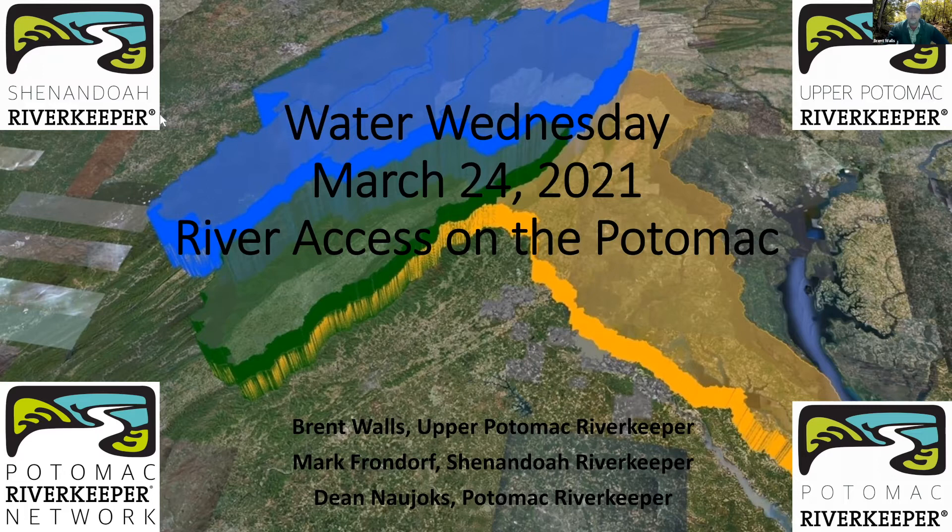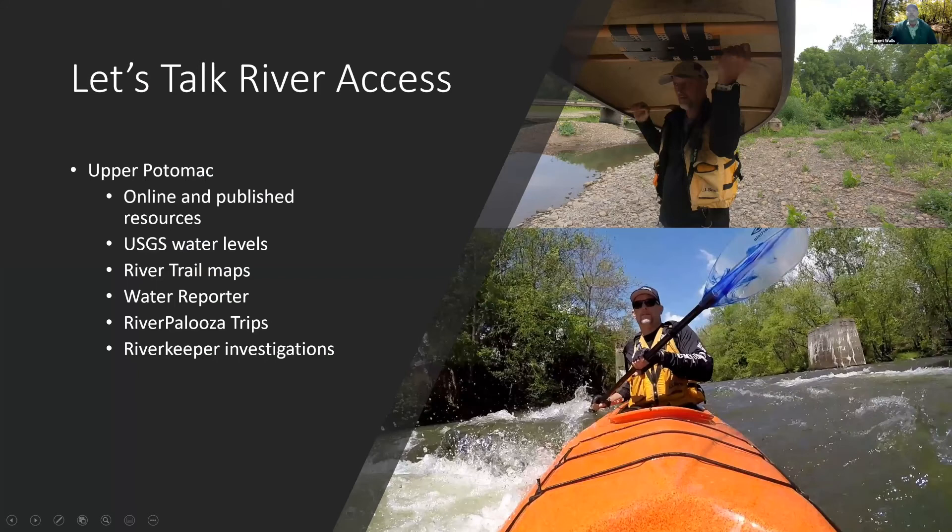We're going to talk about river access today. I'm going to kick things off, then it goes to Mark, and then we'll finish with Dean and take questions. I always get asked about where to put in and where to access the river in the upper Potomac, likewise in the Shenandoah and lower Potomac. I'll cover online resources, published resources, USGS water levels, river trail maps, Water Reporter, Riverpalooza trips, and river investigations.